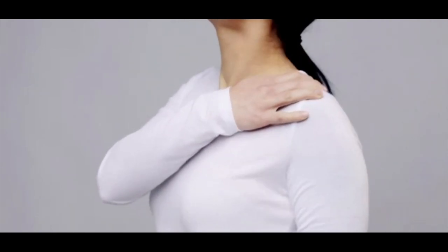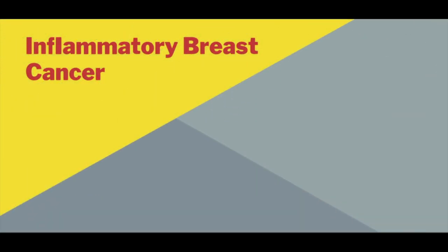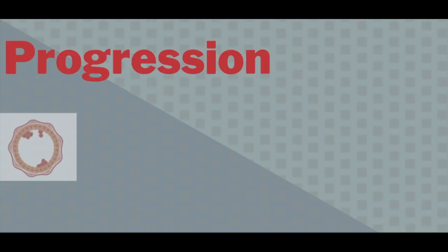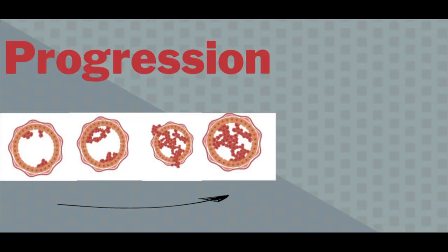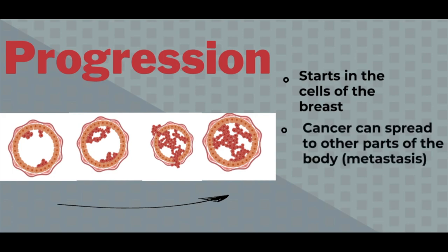Cancer pain is a result of late-stage metastatic cancers and primary and metastatic cancers that grow in the bone. For a woman with inflammatory breast cancer, pain or tenderness often is one of the first symptoms. Pain caused by cancer itself is more common in people who have metastatic or advanced disease. Breast cancer starts in the cells of the breast, and a malignant tumor is a group of cancer cells that can grow into and destroy nearby tissue. Cancer cells can spread from the breast to other parts of the body, and this spread is called metastasis.